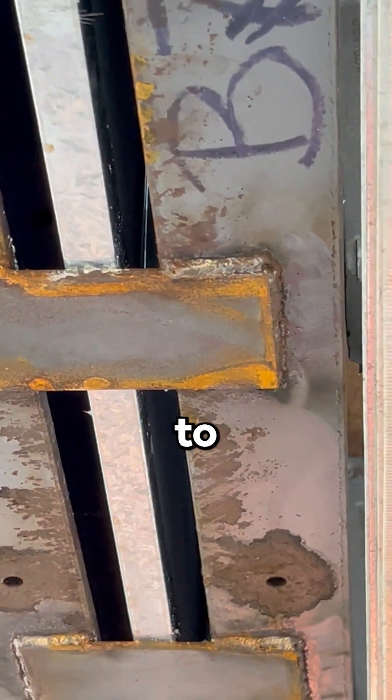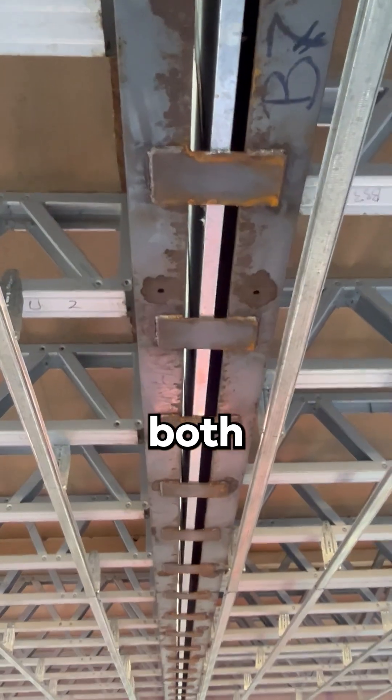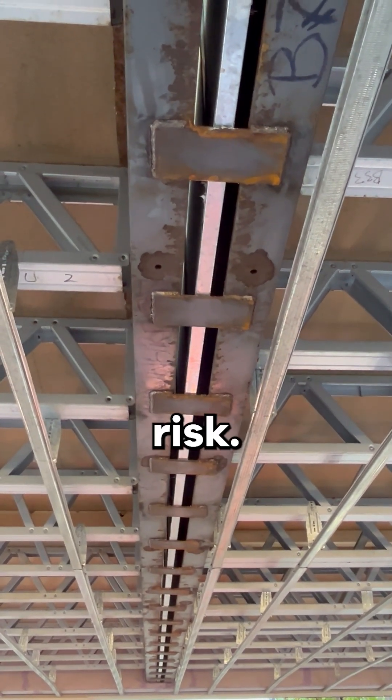The concern here with respect to the FRL is, firstly, the structural adequacy component is compromised by having fixings on both sides. If one dwelling were to collapse in the event of a fire, it would compromise the support plates and leave the adjoining dwelling at risk.